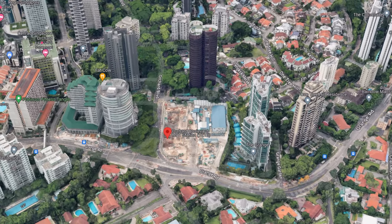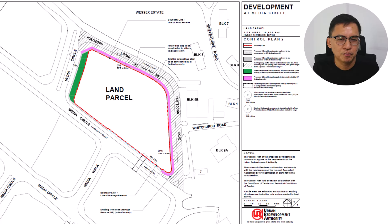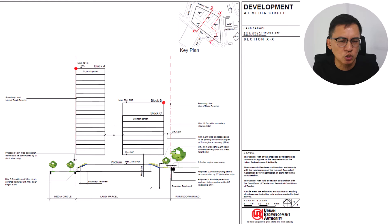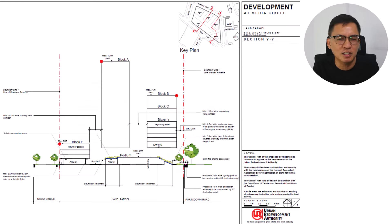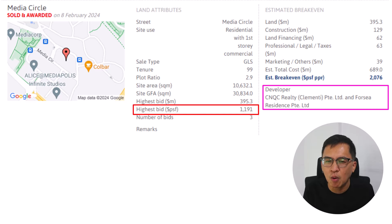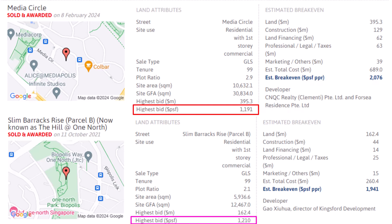Median Circle is located in the Buona Vista, Biopolis vicinity. This site can yield an estimated 355 residential units with commercial units on the first floor. Located near the One North office cluster, this 99-year leasehold site is 10,000 square meters in size with a maximum GFA of 30,000 square meters. This site was awarded to Qingjian Realty and Partners in a 3-horse race. They secured this site at 1,191 PSF PPR. Comparing it against the last GLS site awarded in Slim Barracks Rise for 1,210 PSF PPR, the bid for Median Circle seems reasonable factoring in the harmonisation floor area scheme.